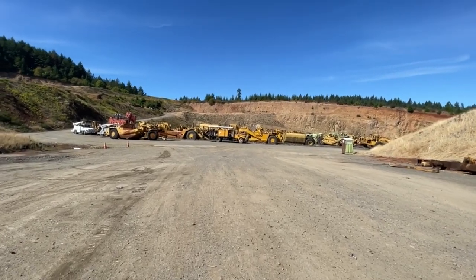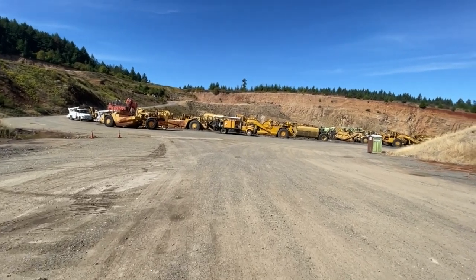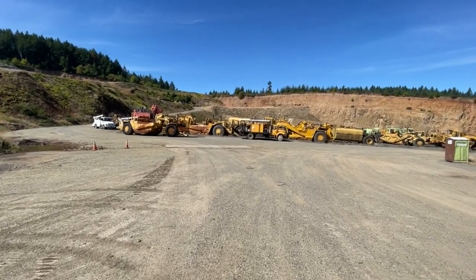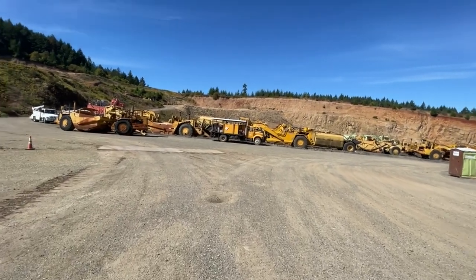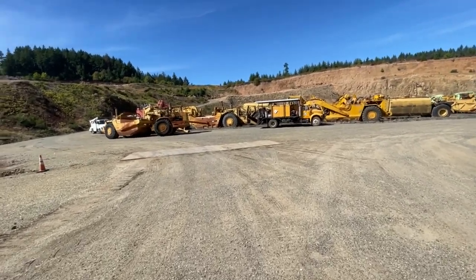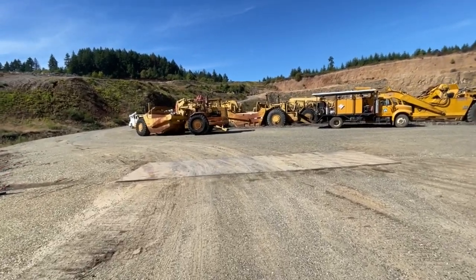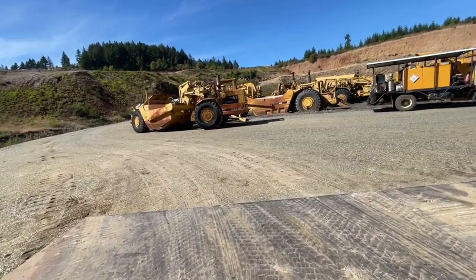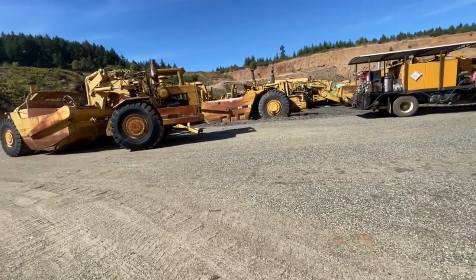All of these pieces of iron have to be moved out of here, or moved around or something. Of course, half of this stuff doesn't run or needs something. I was raised up being told they were called pans — most people call them a scraper. I guess that's if you're a Yankee. I'm a Florida cracker, so I don't know.